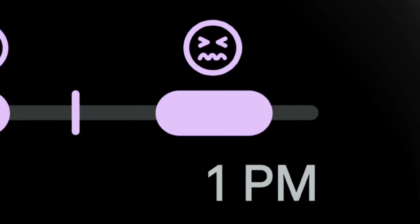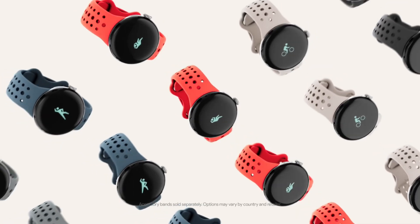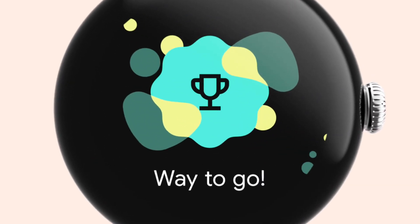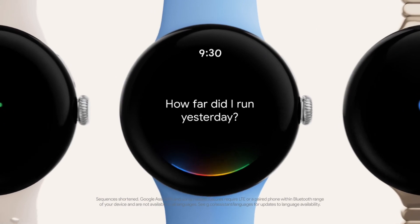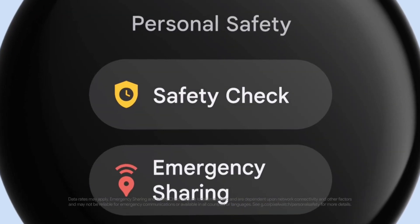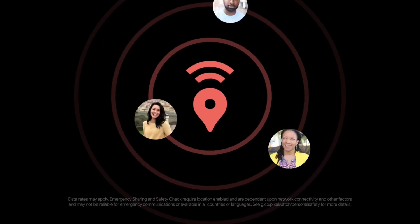With this new feature, you will receive a notification on your Android phone when your Pixel Watch 2 is fully charged. This is a great addition, as it means you no longer have to guess whether or not your watch is fully charged. The new feature is available starting today via the Pixel Watch app on version 2.1.05767855-6.